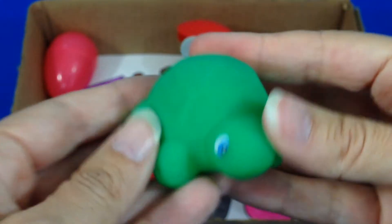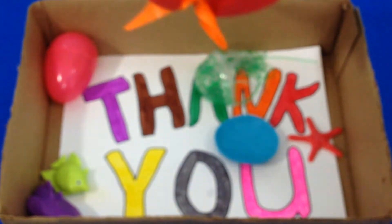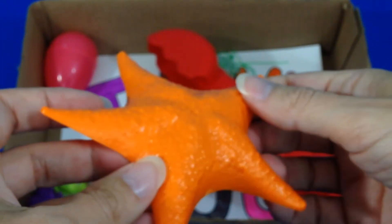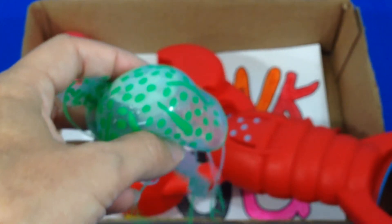Green Turtle. Orange Starfish. Green Jellyfish.